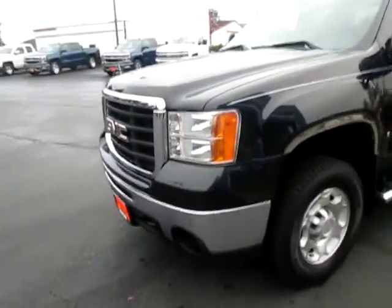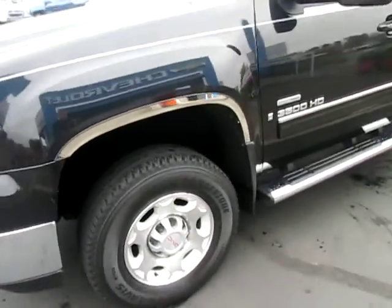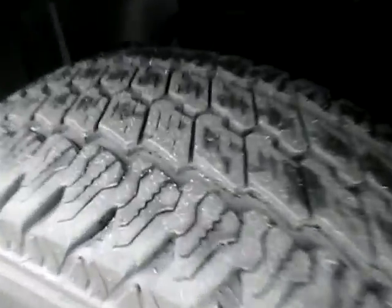Hi guys, Ian here from Mark Yelma Motors with the 2009 GMC Sierra 3500 SLT. You can see it does have the Allison transmission and it is the Duramax. We do have some good tread left, which is great, and we've got the chrome side steps.